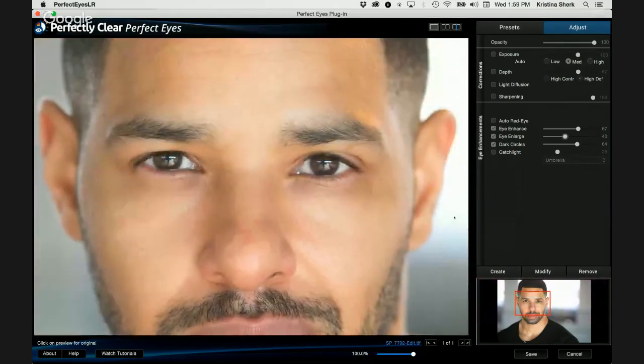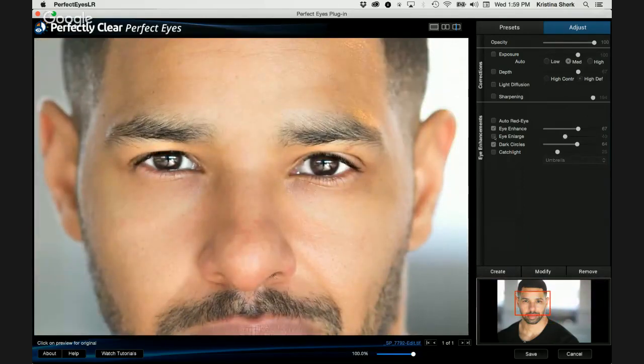Steve and Bill are both asking: which do you run first, skin or eyes — or does it matter? It doesn't matter. Just pay attention to the sharpening so you're not double sharpening. I would do the sharpening in the skin, not in the eyes section. Incidentally, that top section called Corrections is actually Perfect Exposure, which is free for you to download at athentech.com right now. That section is also included in Perfect Skin under the Lighting section — it's the best contrast and exposure tool on the planet.